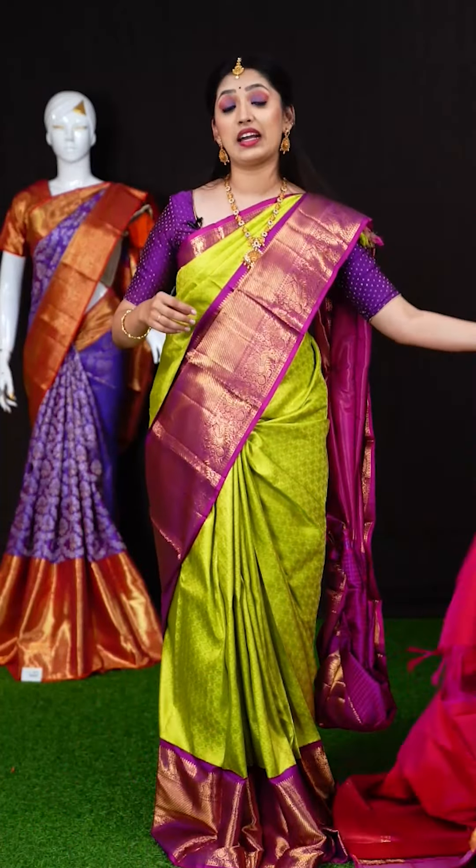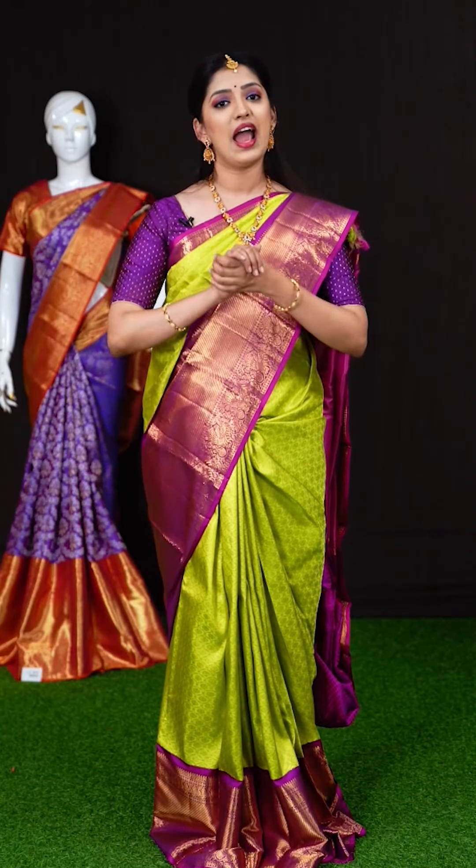Hope you are liking this collection of beautiful bridal sarees. If you like any of our sarees, you can take a screenshot of our saree along with the item code and WhatsApp us. Our WhatsApp number is 9696699966.